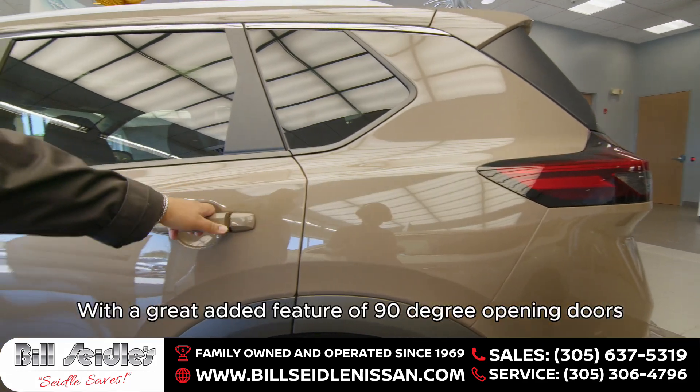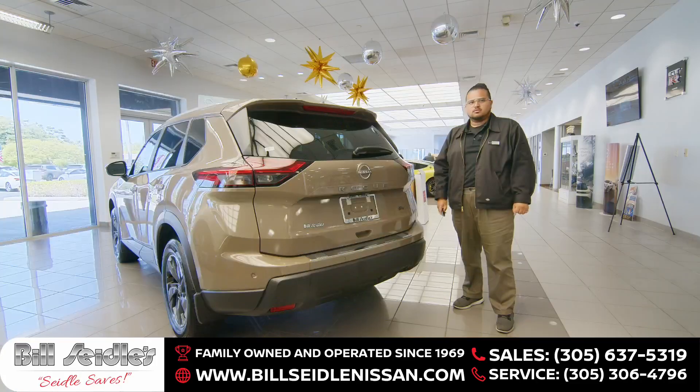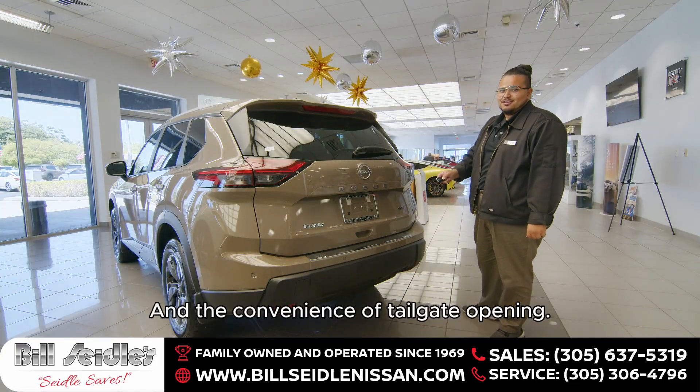With the great added feature of 90-degree opening doors and shaded windows, and the convenience of tailgate opening.